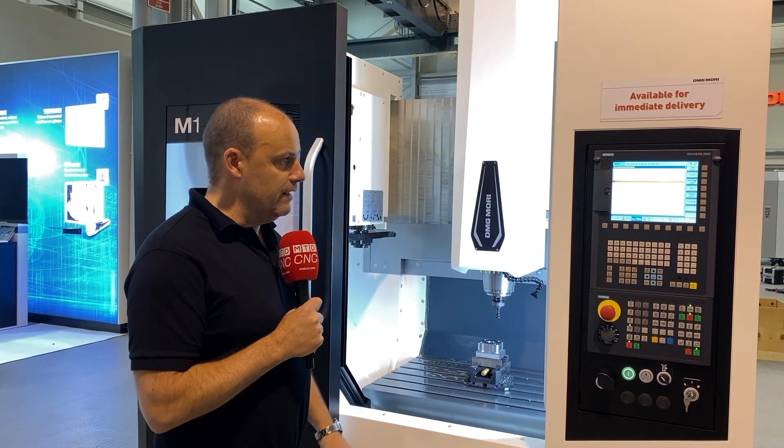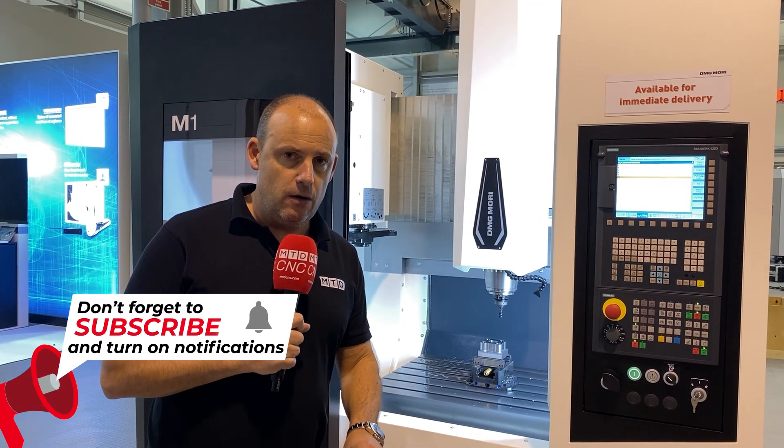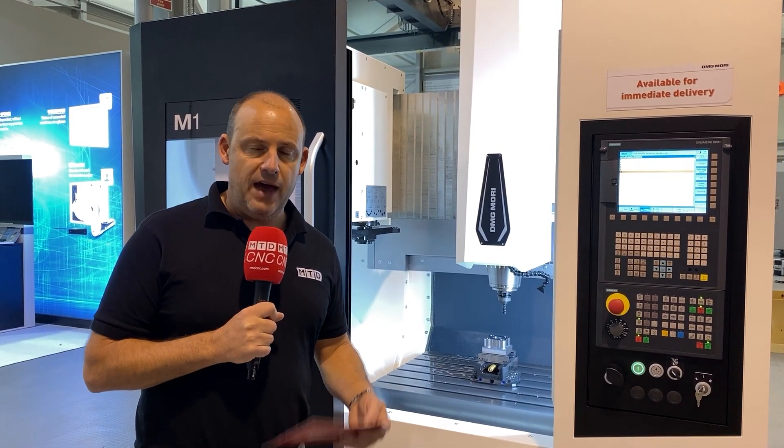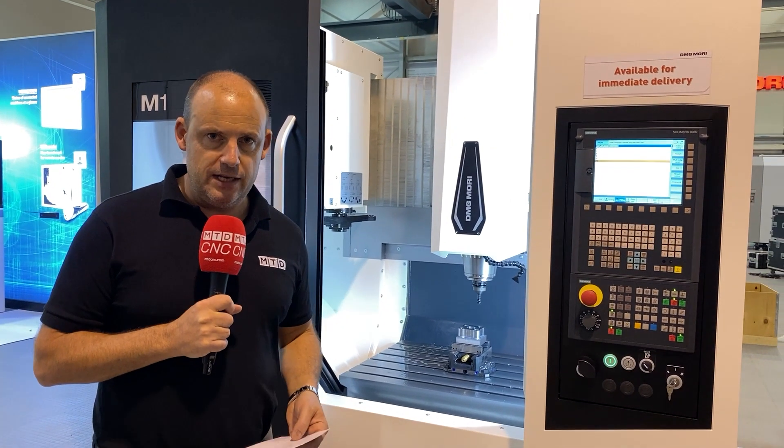This machine is available here for immediate delivery. Why has it been attracting so much attention? Well, I'll start by telling you the price: £54,000 delivered to you. This is a vertical machining centre — as described by Managing Director Steve Finn — a true entry-level vertical machining centre.